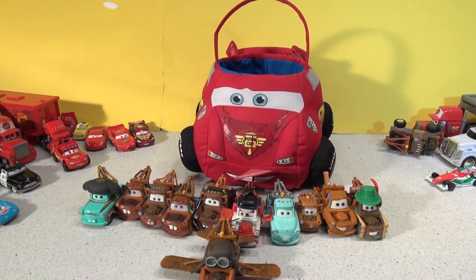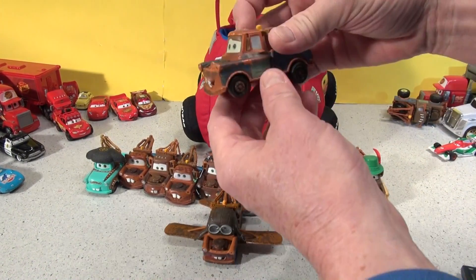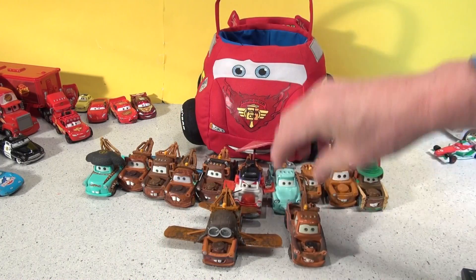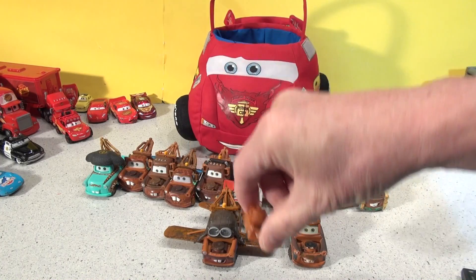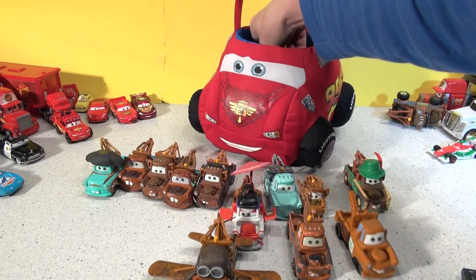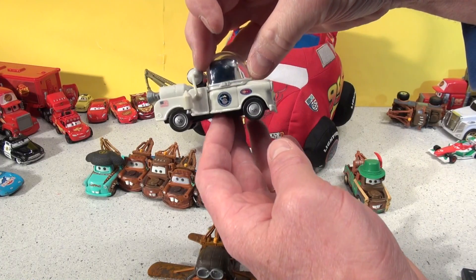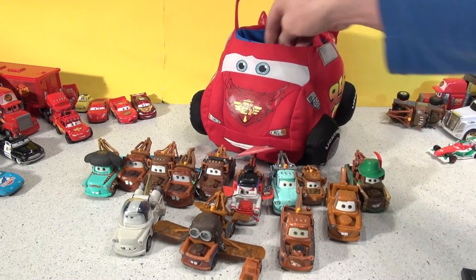Let's zoom out some more. Number twelve — his hooks are all flying out. Look at this teeny weeny one: thirteen. Fourteen: Mater's in space — I think that's from Cars Toons. And fifteen.